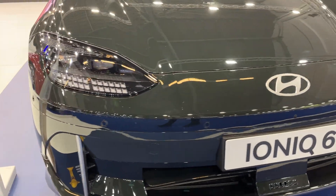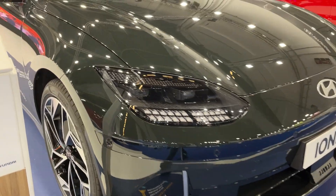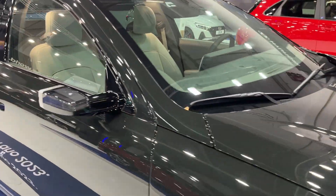The model is available in 11 different exterior colors, and the cocoon-shaped interior incorporates practical features and sustainable materials.